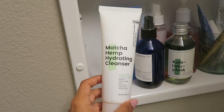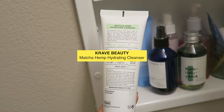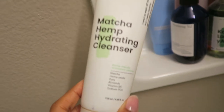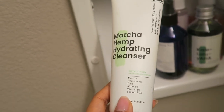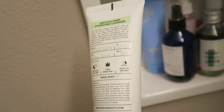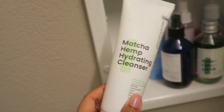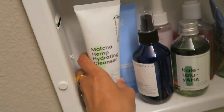So this first item right here is the Crave Beauty Matcha Hemp Hydrating Cleanser. I freaking love this stuff — if you've been watching my channel you know this is one of my holy grail cleansers because it's very hydrating. It contains matcha, hemp seeds, oats, almonds, vitamin B5, and sodium PCA. It has a pH of about five to six, a really nice jelly-like consistency, and it doesn't strip my skin of its natural oils. I really like this one.